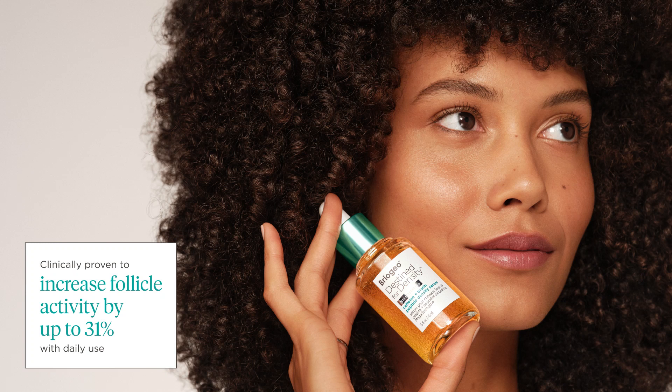Your clients can expect to see results in as little as 16 weeks. We hope you and your clients enjoy this clean, clinically proven, luxurious line of products to help promote thicker, fuller, healthier-looking hair.